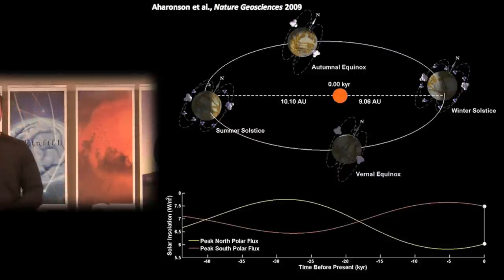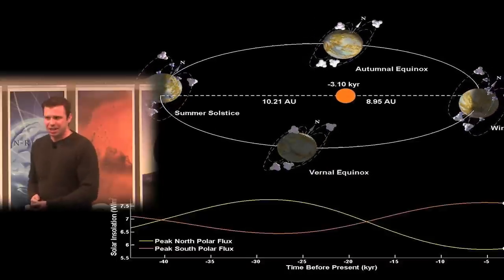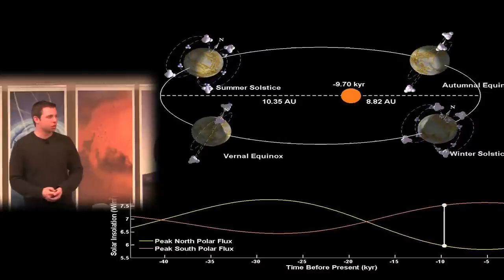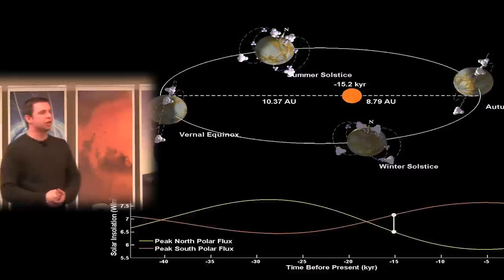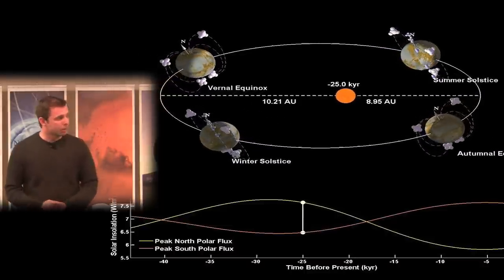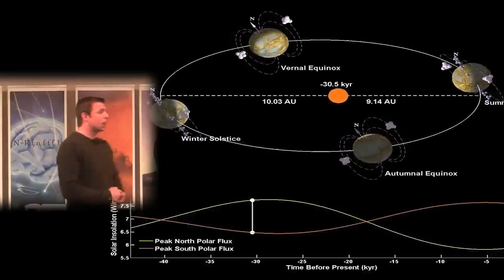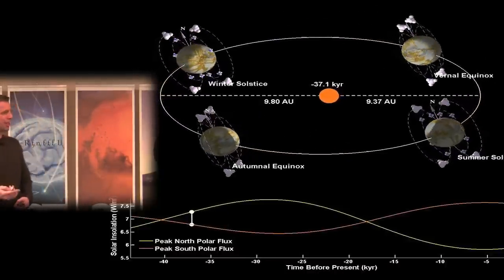This explanation — published by Odeta Aharonson in Nature Geosciences in 2009 — also requires appeal to changing orbital parameters. The exact opposite configuration, where northern summers are hotter and shorter, occurred about 35,000 years ago, cycling with roughly a 50,000-year period. The primary driver is apsidal precession — also considered one of the most important Milankovitch periods for Earth's glacial cycles. So to explain this lake distribution dichotomy, you have to appeal to it changing on 50,000-year timescales.